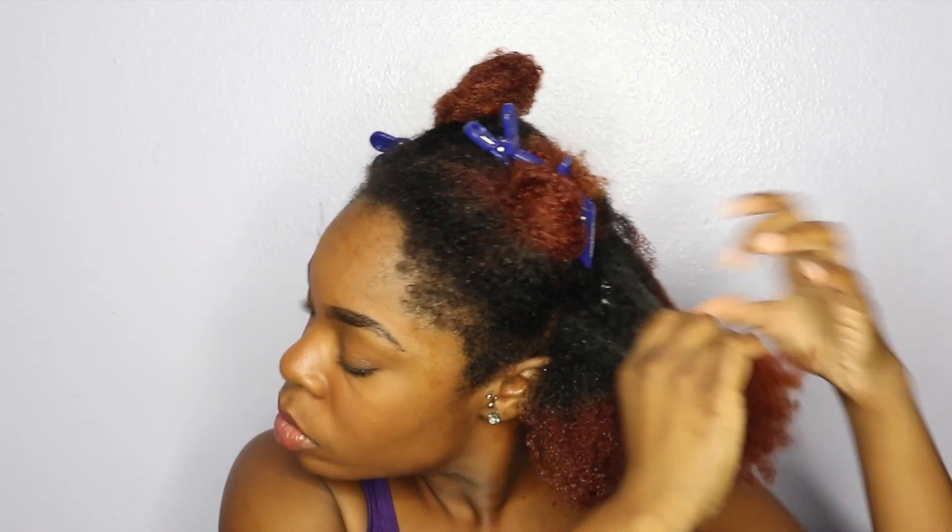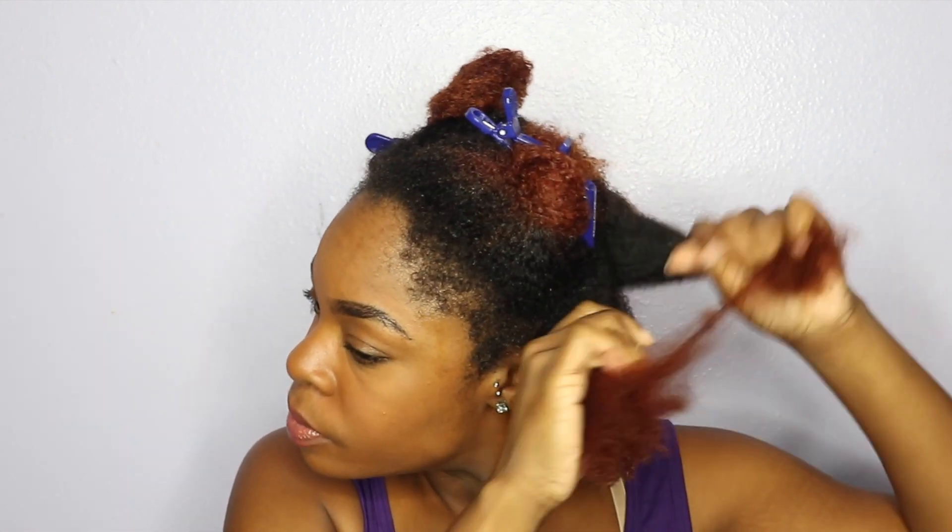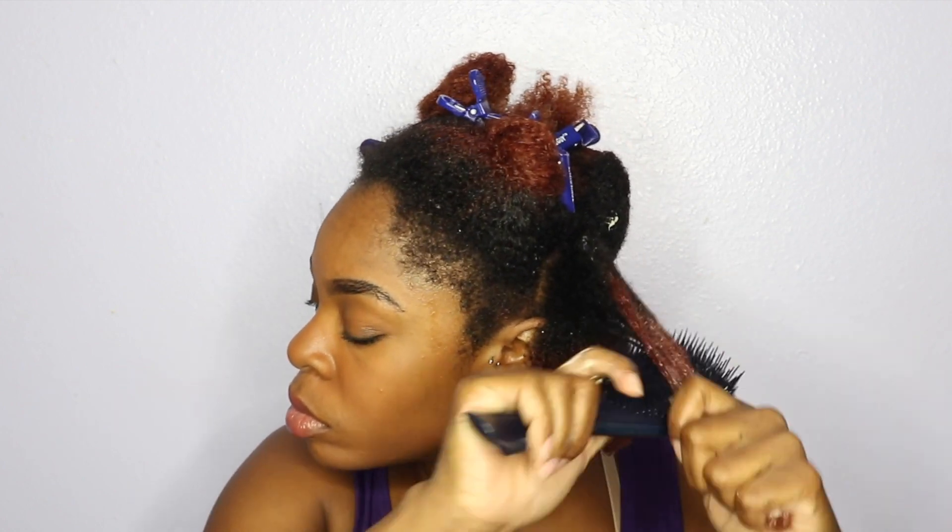I don't really use hair oils too much when it comes to deep conditioning — every now and then I do, but today I felt like I didn't need it. So I'm going to go ahead and do my hair section by section, applying the deep conditioner.